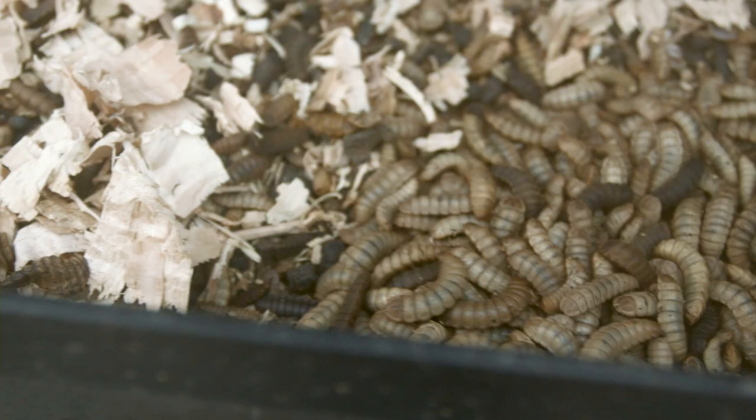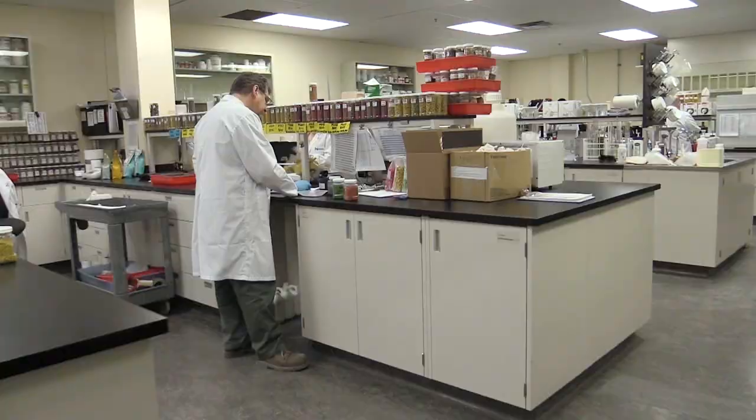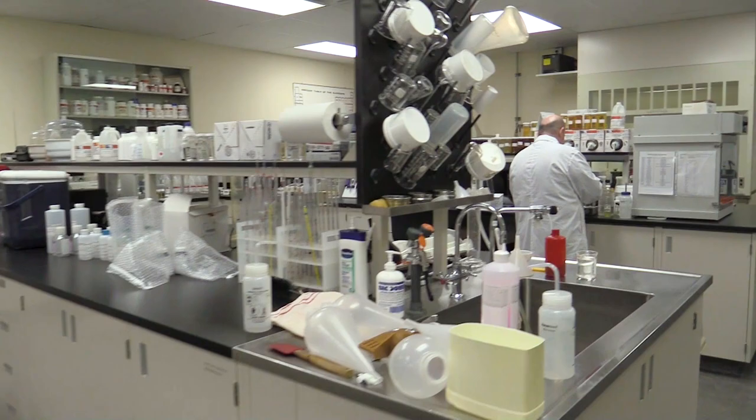The larvae are fed every day until they are ready for harvesting about three weeks from when they first hatch. Once harvested and dried, the larvae are sent to a state-of-the-art pet food manufacturing facility in Montreal, Quebec, Canada.